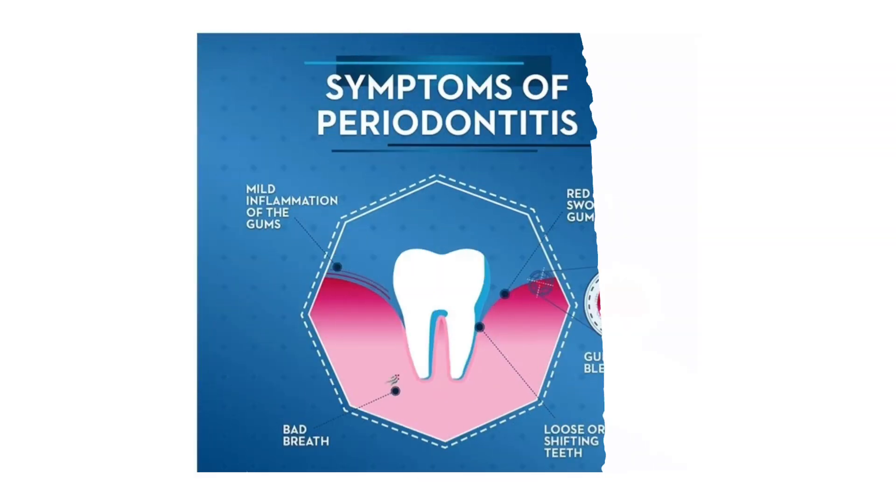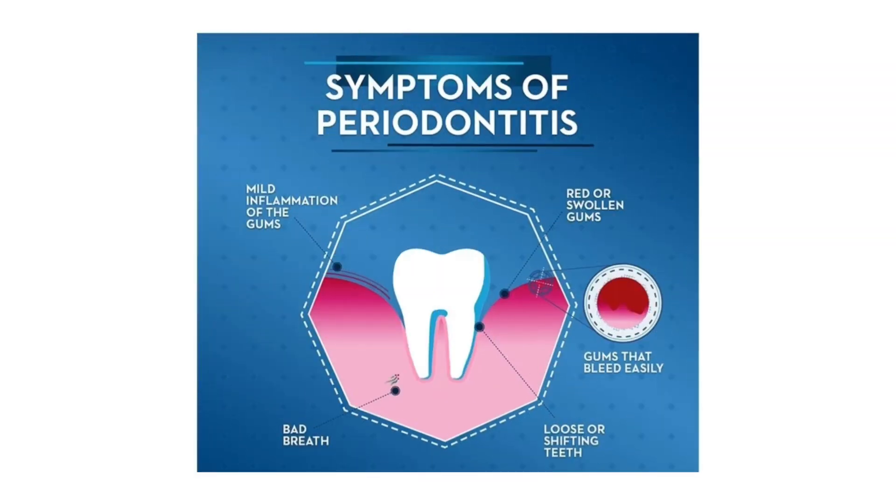Watch out for warning signs like swollen gums, bleeding while brushing, bad breath, gum recession, or loose teeth.